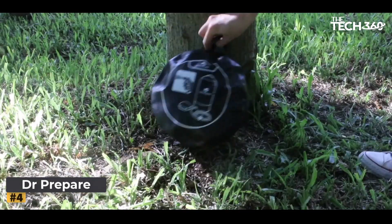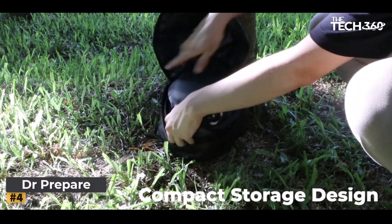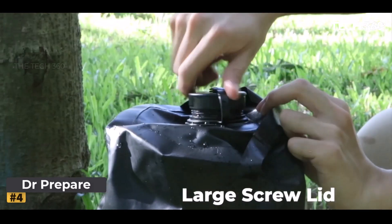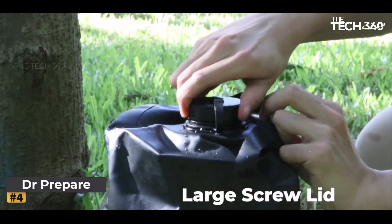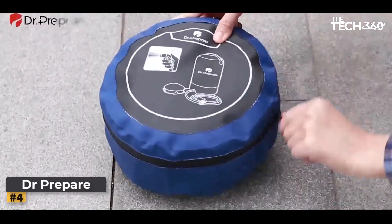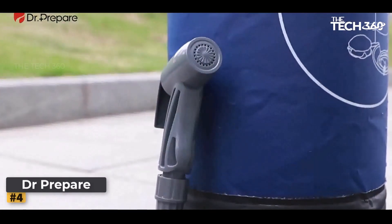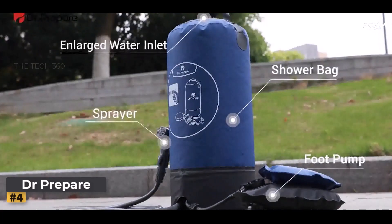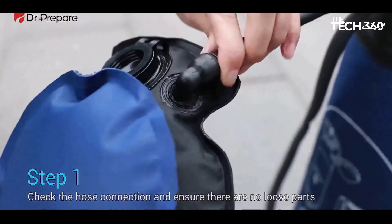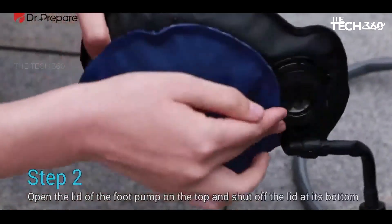Number four: Dr. Prepare Solar Shower. The Dr. Prepare Solar Shower is a versatile and innovative solution for outdoor showering. Designed with convenience and sustainability in mind, this portable shower offers a range of features that make it an ideal choice for camping, hiking, or any other off-grid adventures. One of the standout features is the rechargeable air pump. With a slim design similar to a 16-ounce beer can, the air pump efficiently inflates the shower bag, getting it ready for use in no time. Simply press the power button, connect it to the shower bag, and let it do the rest. The rechargeable air pump ensures a hassle-free and quick setup for your outdoor shower.